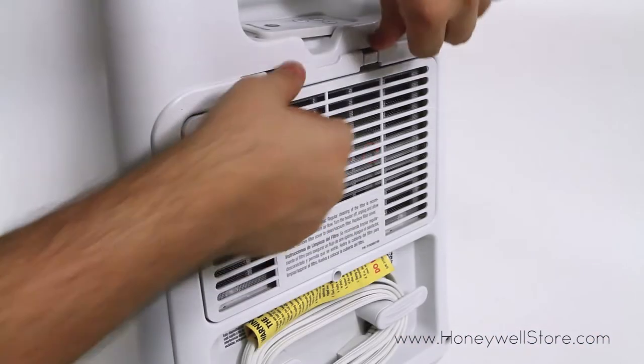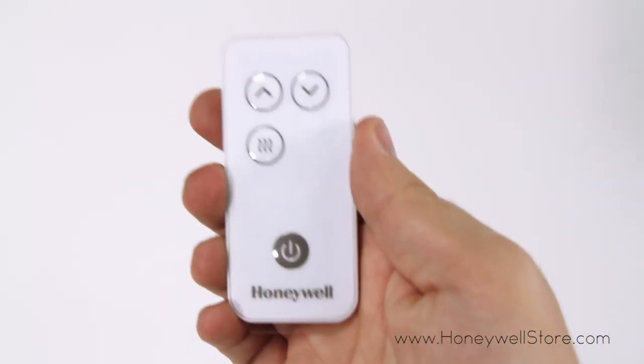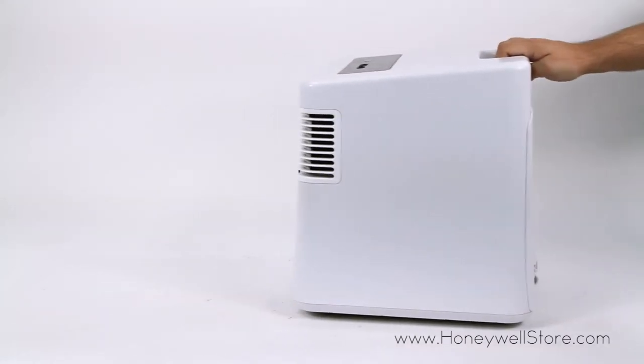A permanent filter helps prevent dust and particles from entering the heater. The unit also comes with a remote control for ease of use, a four-way auto-off tip-over switch that will turn off your heater in the event of it being knocked over, and overheat protection.